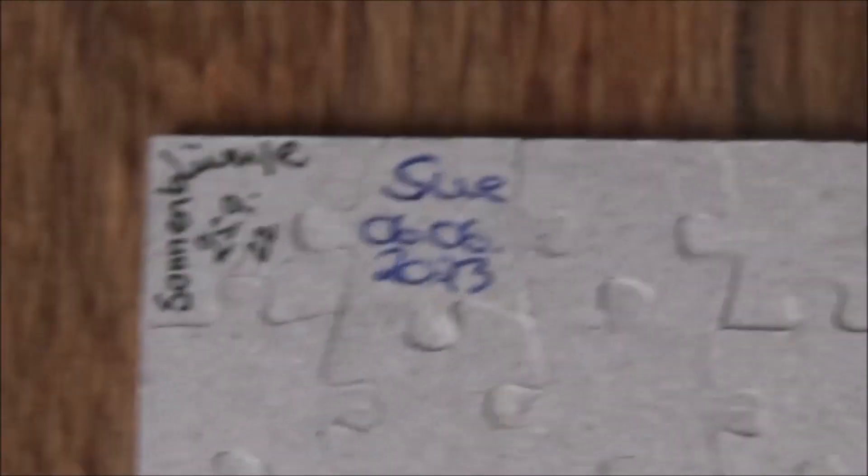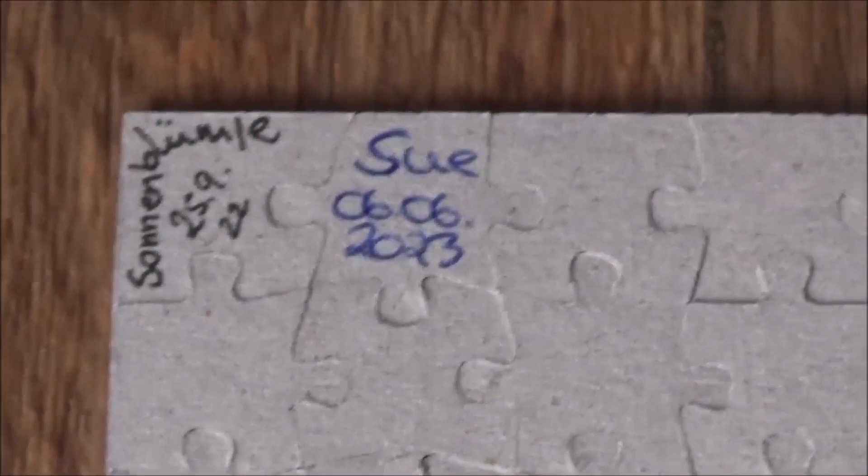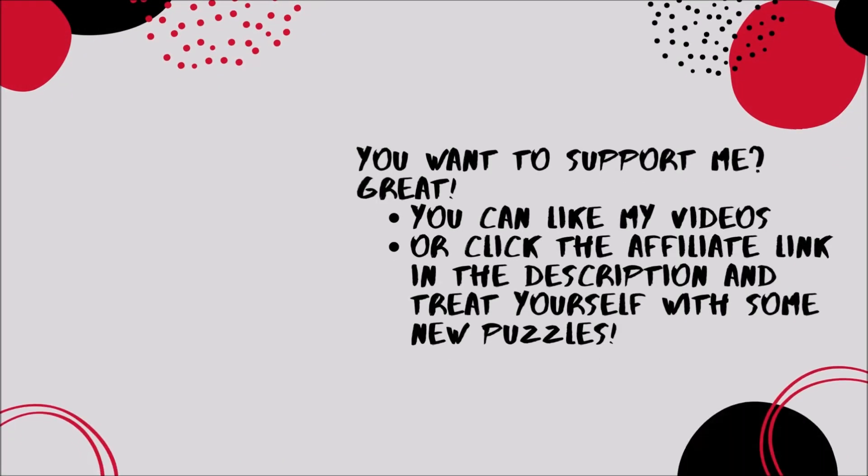And that was it for today. If you liked what you saw, hit the like button or subscribe, or do what you want. Thank you very much for watching. See you next time. Bye-bye!